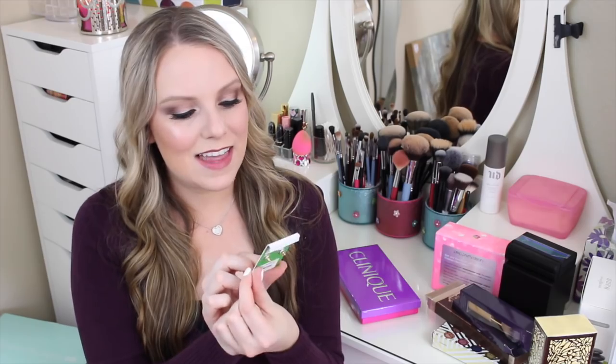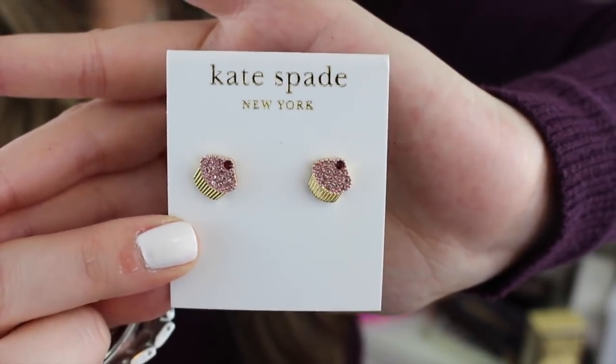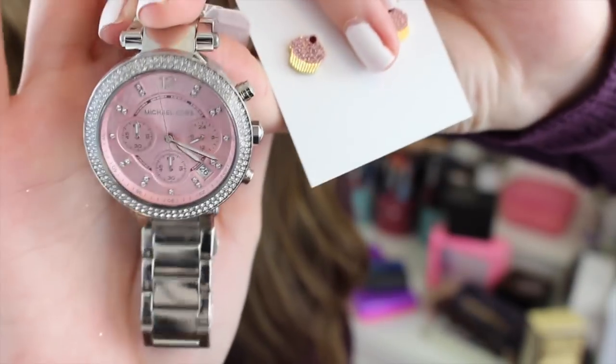Last but not least are some Kate Spade cupcake earrings. They are perfect for me — I love cupcakes and I love to decorate with cupcakes; my kitchen used to be cupcake themed. These are so stinking cute. Here's what those super cute earrings look like, and here's a closeup of my watch as well while I'm up close.